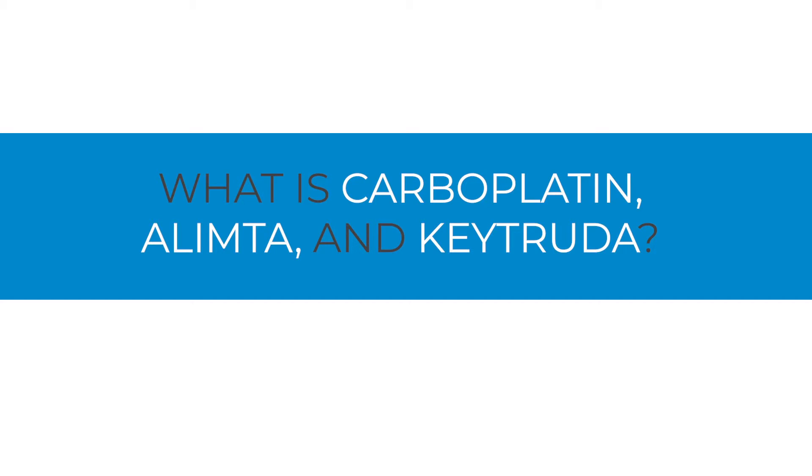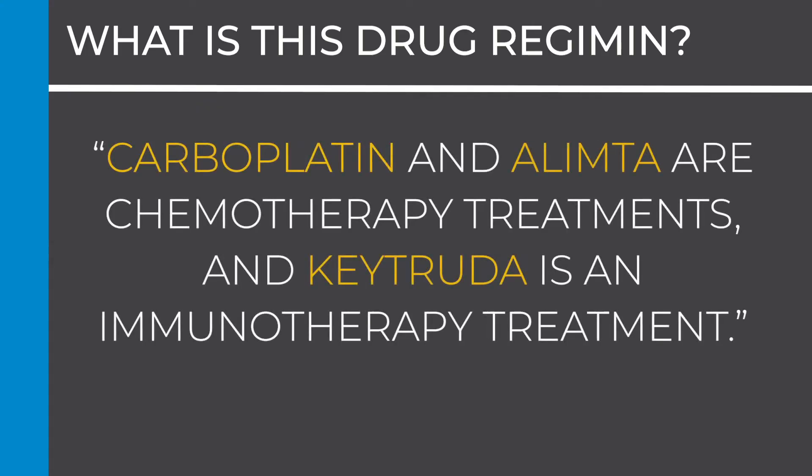What is the carboplatin, Olympta, and Keytruda drug regimen, and how does it work? It is a combination of chemotherapy and immunotherapy used for certain types of stage 4 non-small cell lung cancer. Carboplatin and Olympta are chemotherapy treatments, and Keytruda is an immunotherapy treatment.